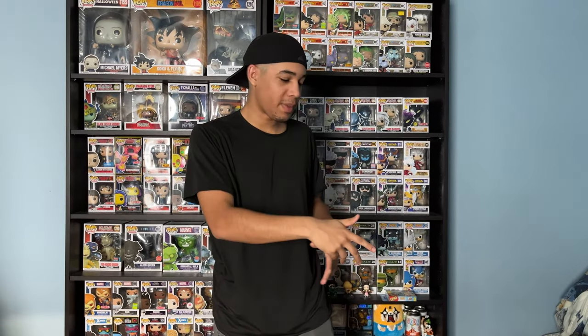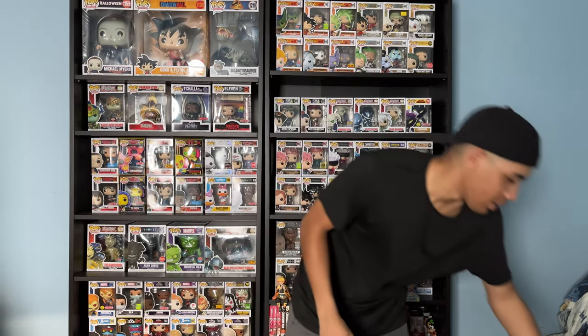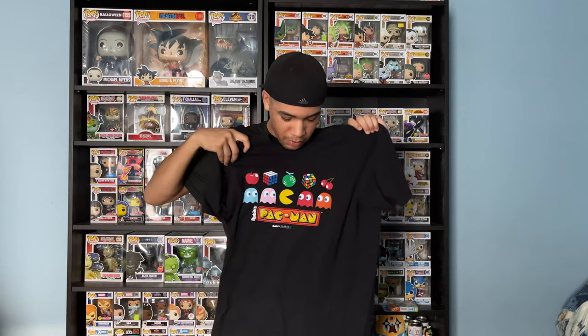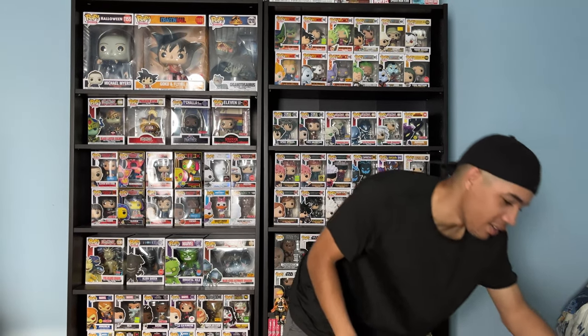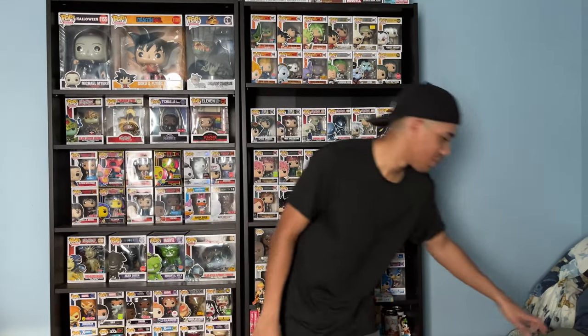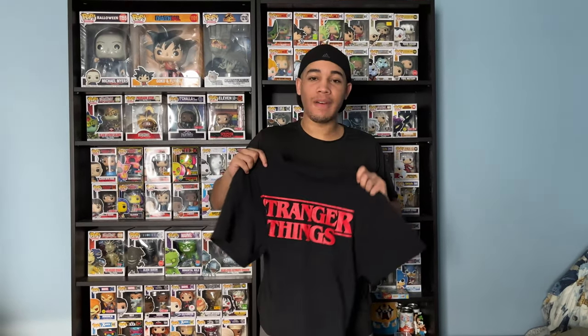And next up, last but not least, Video Games. I got this Pac-Man Rubik's Cube t-shirt — pretty cool. And I know this one isn't video game related, but I think the shirt was inspired off the game — Call of Duty, got this one at Five Below. Next up, Stranger Things — I got this one at Five Below.